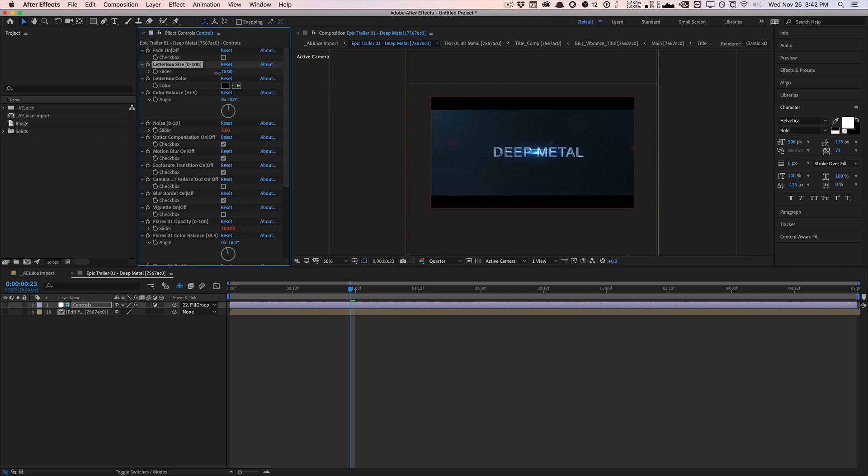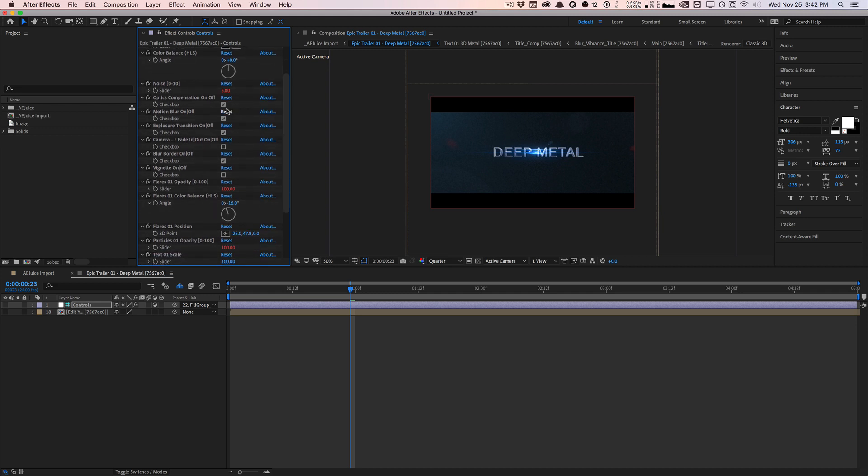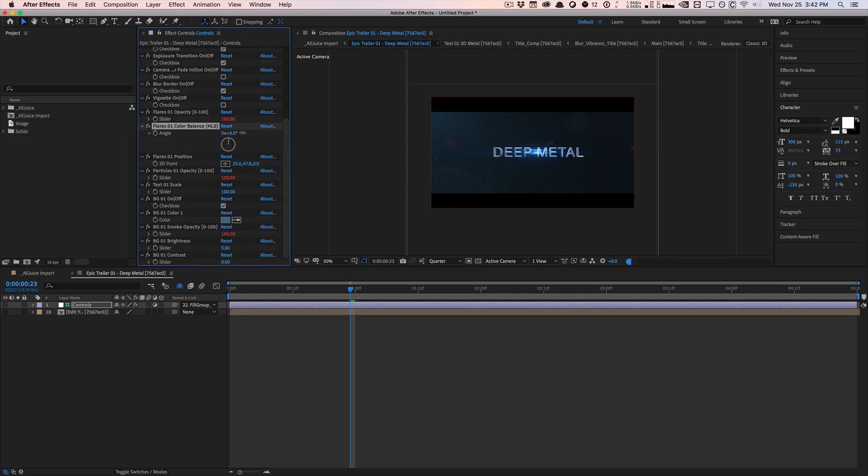You can add letterboxing under the options controls. There are lots of cool options: letterboxing, color balance — you can actually shift the hue of the whole thing to any color you want. You can control the noise options, so there's cinematic grain you can increase, some lens distortion, optic compensation, motion blur, camera options, and vignetting. We can turn that on and get some nice soft vignetting. You can control the flare color by shifting the color balance, so if you want an orange color, it's all customizable. You can even move the flare position to reposition it.